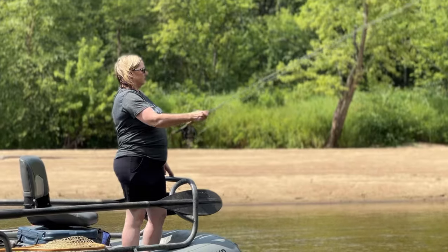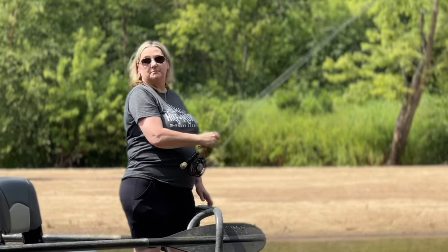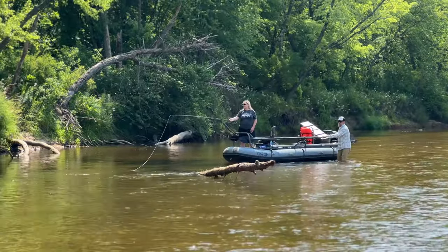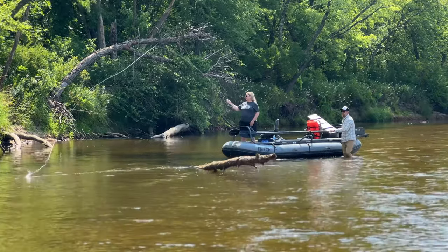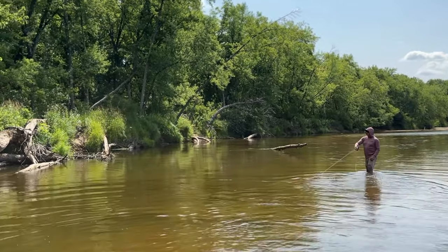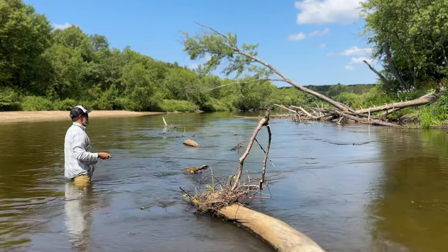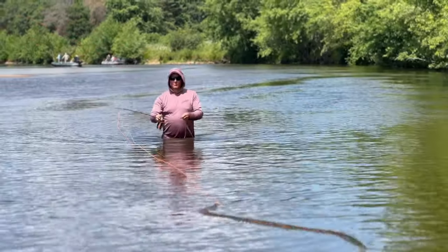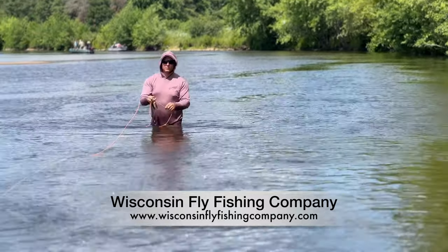If you have previous experience, that's definitely preferred and helpful, but if you've never fly fished before, this is a great place to get started. This river is beautiful and very forgiving with a nice sandy bottom, so you're not going to get too many snags. As the day goes on, we'll work on different things such as your cast, your fly presentation, and if you even want to learn how to row a boat, we'll tackle that as well. Whatever the participant's skill level is, we just focus on that and try to enhance their skills throughout the trip.